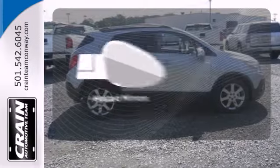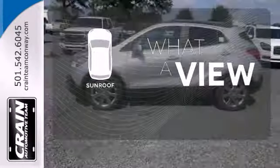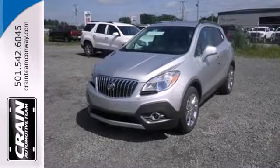Heated mirrors means never worrying about ice obstructing your view. The sunroof gives you fresh air for your drive. Come experience refined, dynamic style. Drive this Encore today.